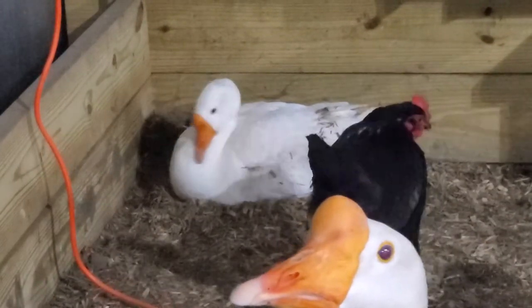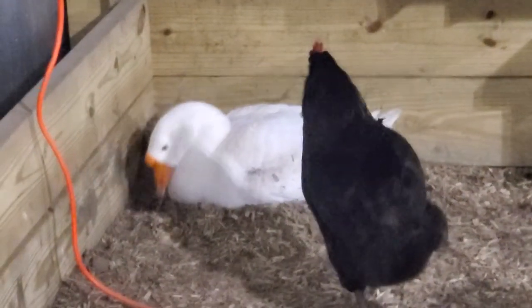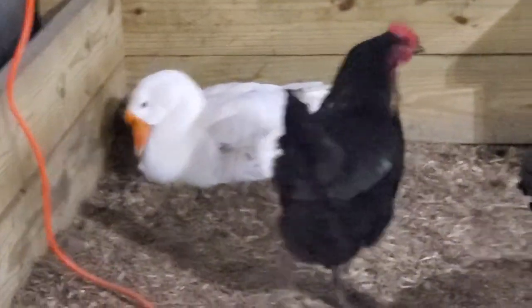There go the boys, the ganders. I just kind of wanted to share with you a little bit about what she's doing. She's learning to become a mother.